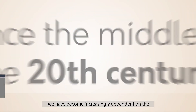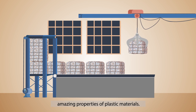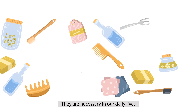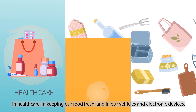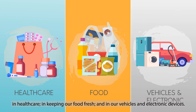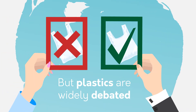Since the middle of the 20th century, we've become increasingly dependent on the amazing properties of plastic materials. Today, we can't live without them. They're necessary in our daily lives, in healthcare, in keeping our food fresh, and in our vehicles and electronic devices. The list is endless, but plastics are widely debated.